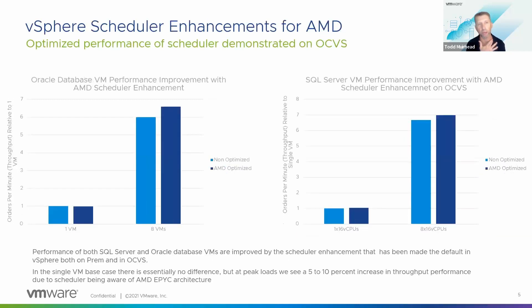The next set of tests was around the scheduler enhancement. In the OCVS environment, we actually disabled the scheduler enhancement to measure its impact. By default, starting with ESXi 7.02 and later, you automatically get this scheduler enhancement for AMD EPYC processors, where our scheduler is aware of the way that the L3 caches are organized and makes more intelligent and efficient scheduling decisions, which leads to a performance boost. We found that we get approximately 10% performance increase due to this scheduler enhancement for AMD processors. Combining these two things together, as Bob mentioned, OCVS is a great platform for running enterprise applications like SQL Server or Oracle in the cloud.